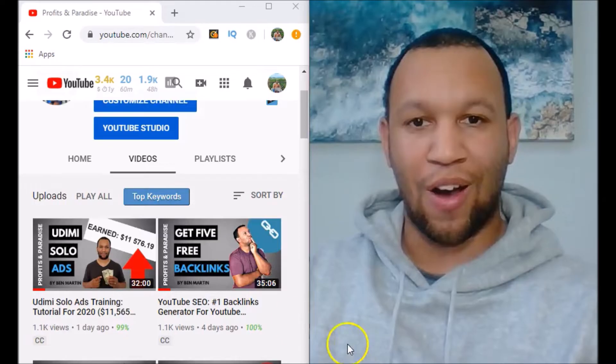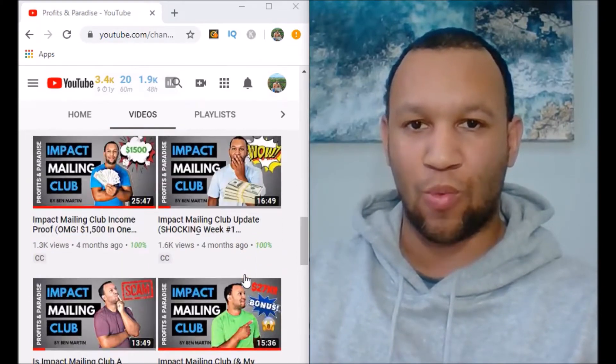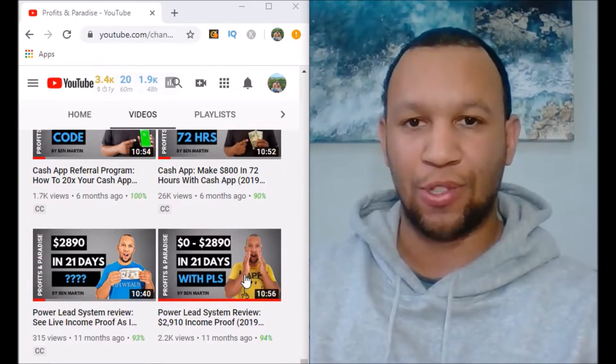What's up, my friend — Ben Martin here, aka the King of Email, and welcome to my YouTube channel, Profits in Paradise. On this channel I make videos about how you can make a real income from home the right way, and how you can build an email list for free using YouTube.